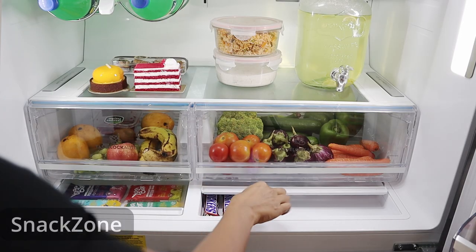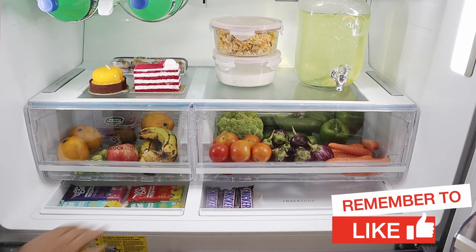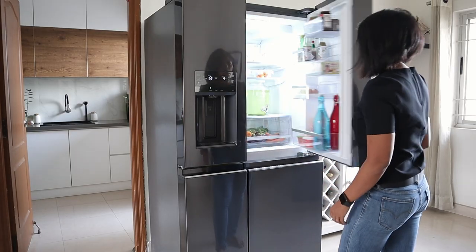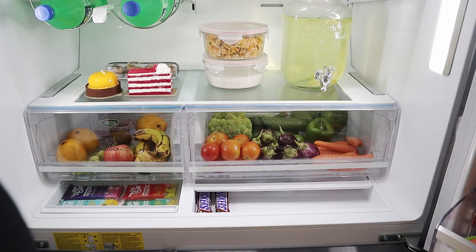My favorite feature is a cool snack drawer which can be used to keep berries, grapes, sliced vegetables, chocolates and so on. It is perfectly accessible to kids and is a great place to keep healthy snacking options at all times.